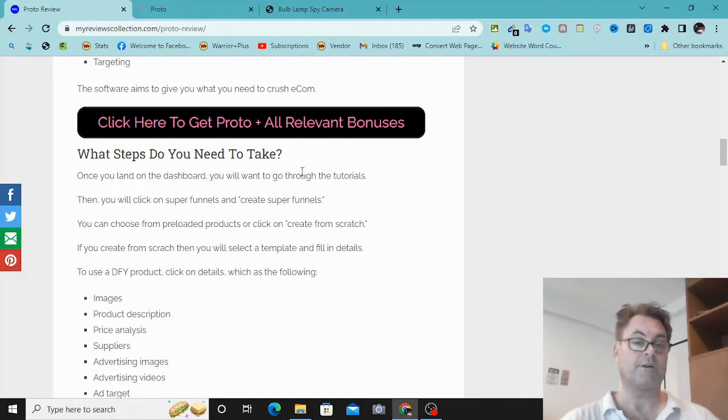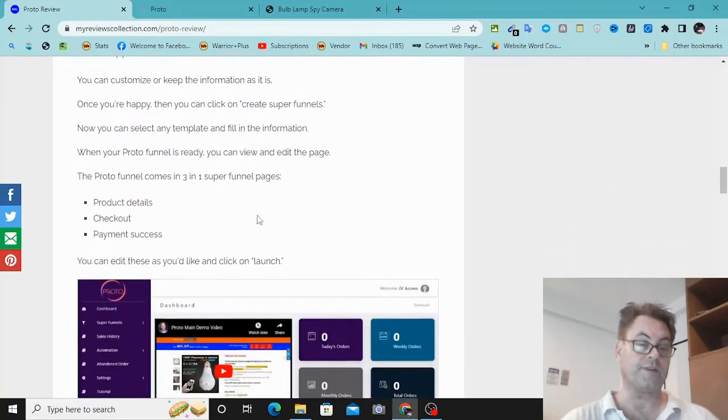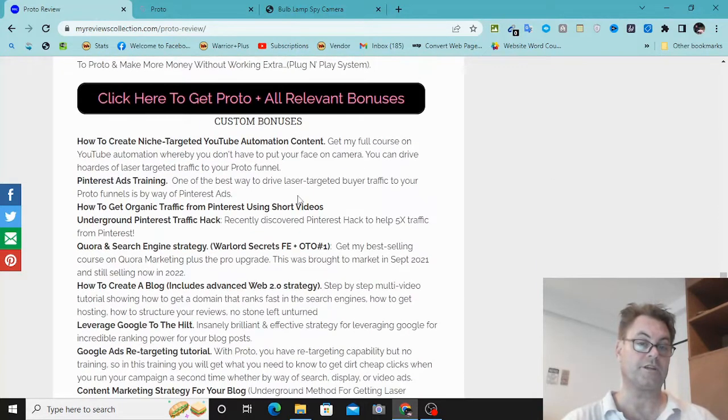A lot of this is done for you. We're going to go ahead into the members area and look at the steps you need to take. Before we get into the members area, I want to mention some special bonuses to help you drive traffic. The first bonus is how to create niche-targeted YouTube automation content — an important strategy because YouTube drives a lot of traffic. I'm also going to give you Pinterest ads training, which will work very well with the products you'll be promoting — physical or digital.